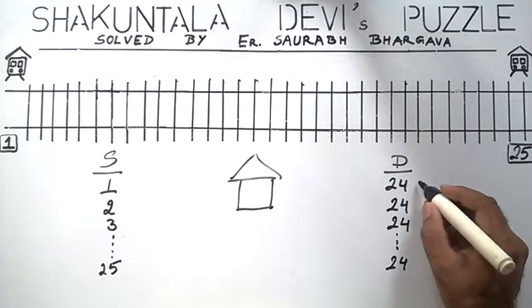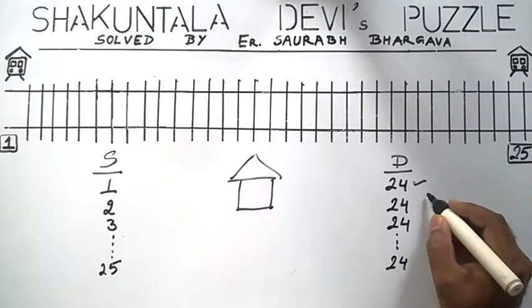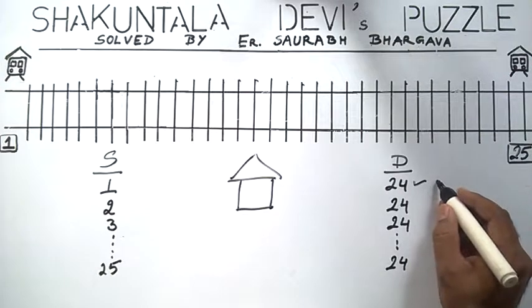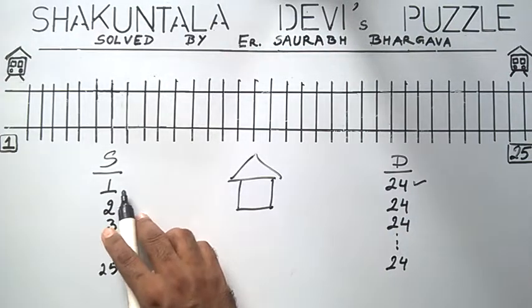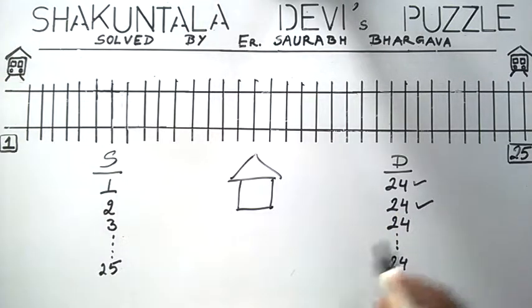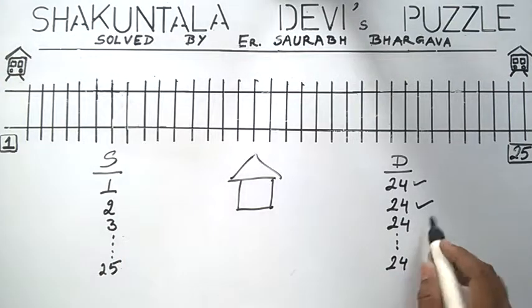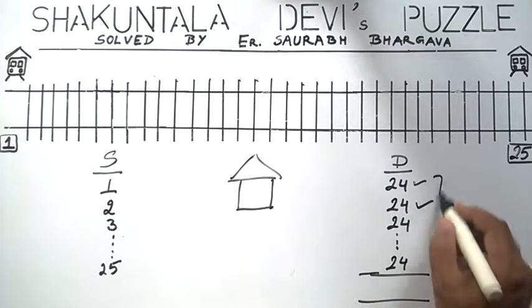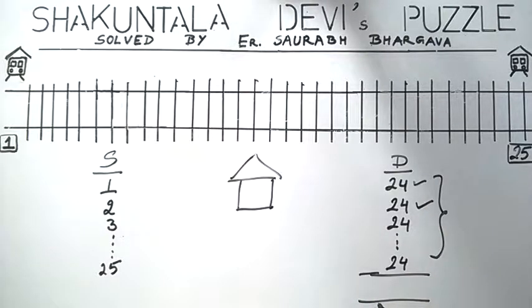A passenger has 24 destinations which are unique, and this is a unique combination from station 1 to any of the destinations. By summing all these combinations, we get the total number of different types of tickets. If we sum, we get 600.